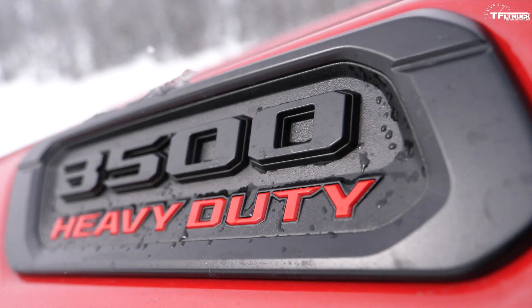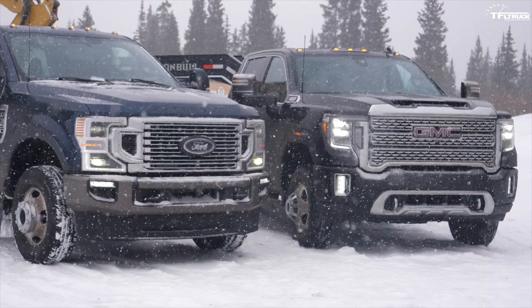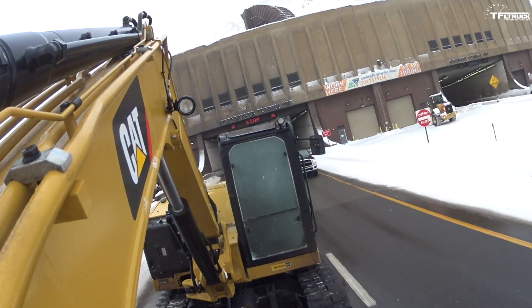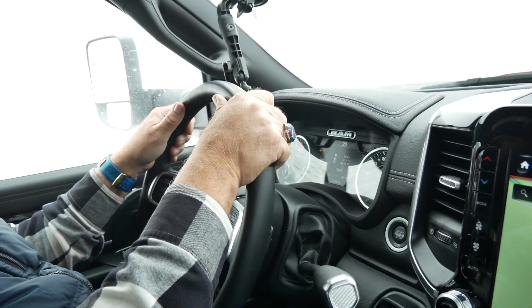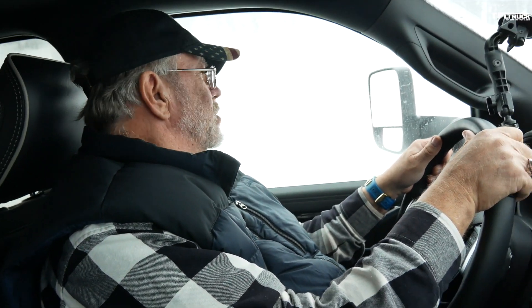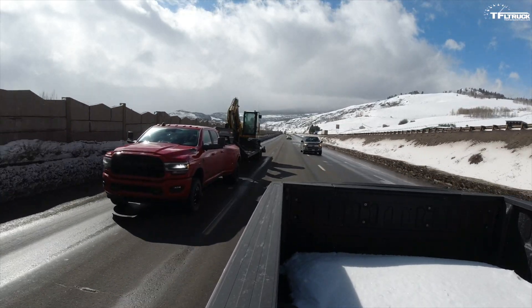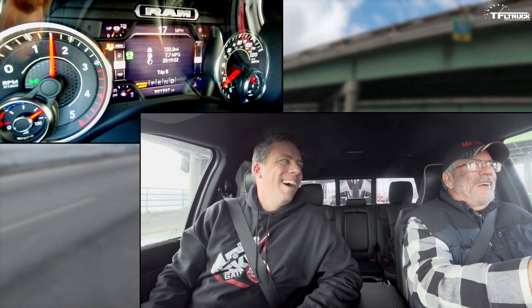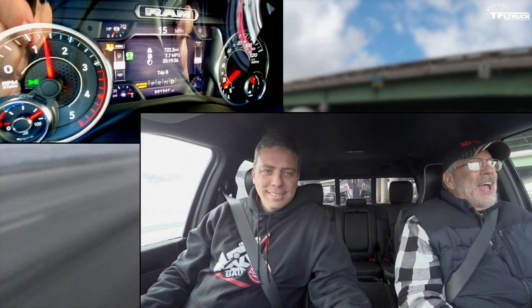You asked for it, so you got it. Recently we took the three big boy diesel duallys fully loaded up the Ike Gauntlet to see which one is literally the king of the mountain. In this video you get to see the raw and unedited footage as the boys took the big boys up to the top of the Eisenhower Tunnel.